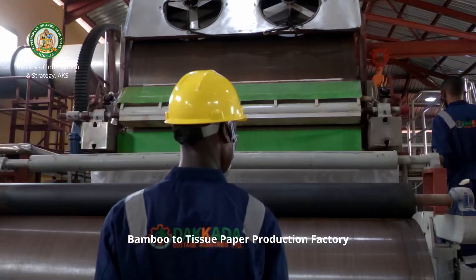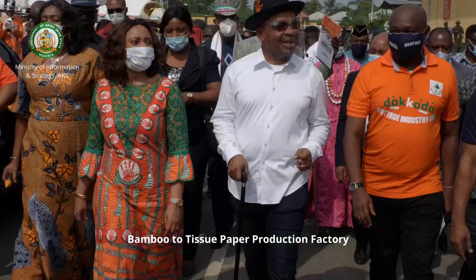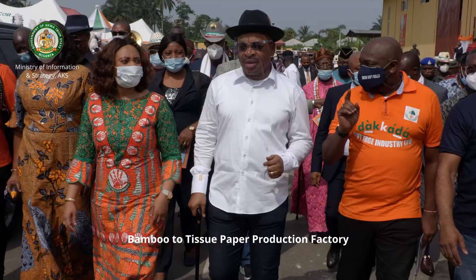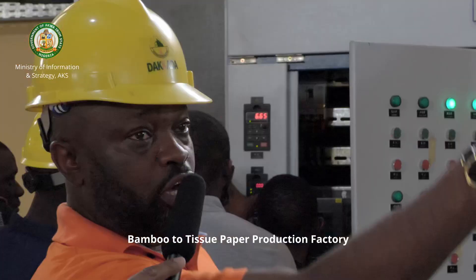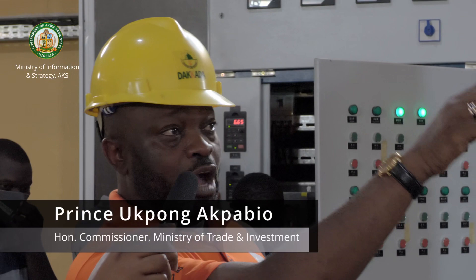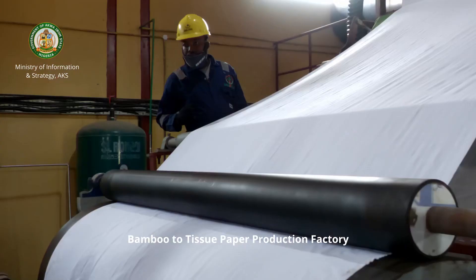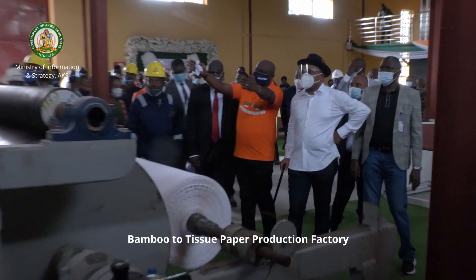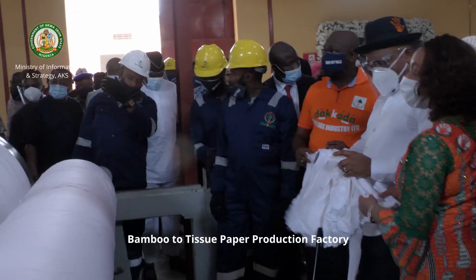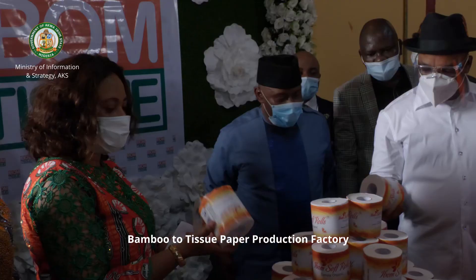The facility we have here is a production line that produces tissue paper from bamboo, the local bamboo that we all know. Behind we have where you install the bamboo and it goes into the crusher, then the crusher moves it into a boiler outside that will produce pulp, and the pulp will be transferred into this factory. Either we sell the big jumbo rolls to people producing tissue paper or we continue the process and produce our own branded tissue paper.